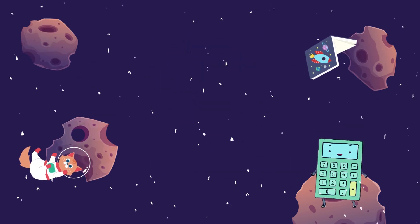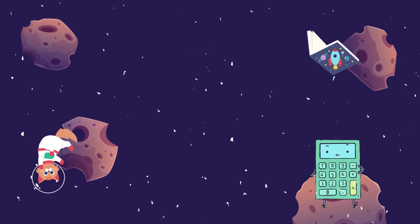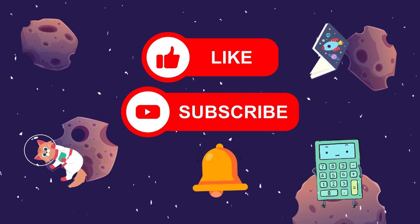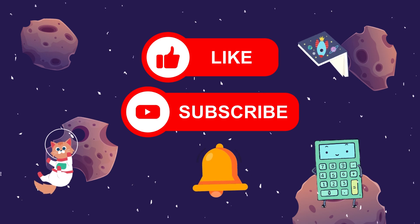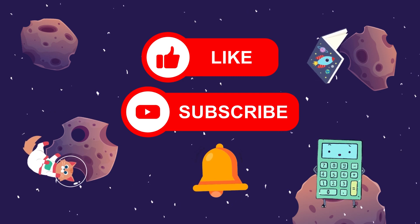Wow, I'm so glad we were able to learn more fun facts about the planets. I hope you enjoyed this exploration as much as I did. Make sure to give this video a thumbs up, subscribe to our channel, and hit that notification bell so you never miss out on our upcoming explorations. Until our next cosmic adventure, this is your captain signing off. Happy exploring, young astronomers!